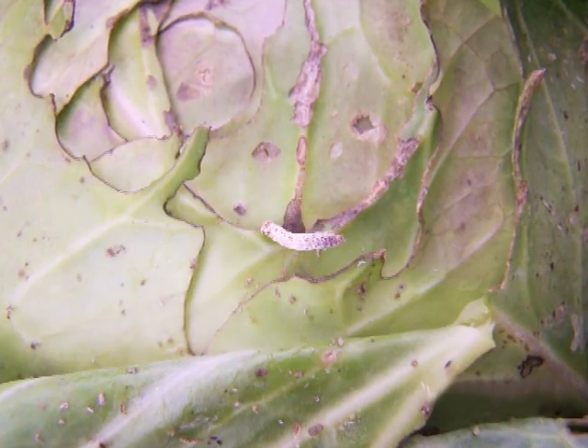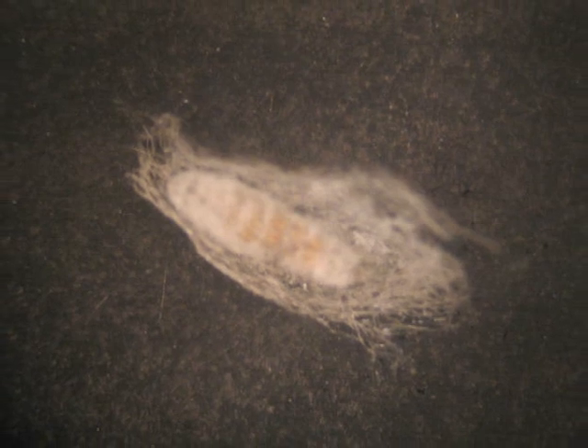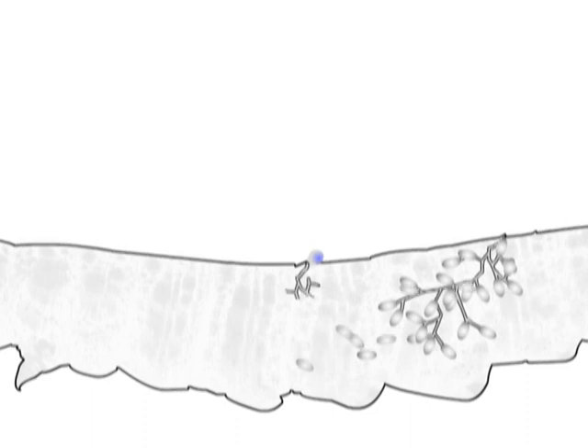MycoJob works by spreading a fatal net over the pest — DBM larvae and pupae being the main targets. The mode of action is contact. Once MycoJob is sprayed, the aerial conidia get dispersed and adhere to the body of the pest. These conidia germinate and penetrate the cuticle by forming germ tubes.